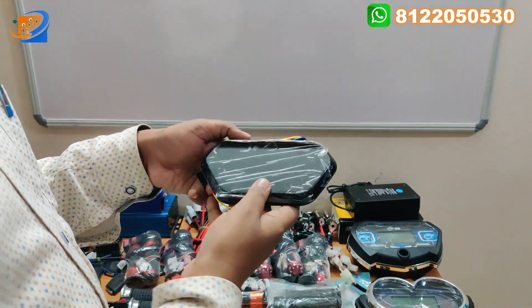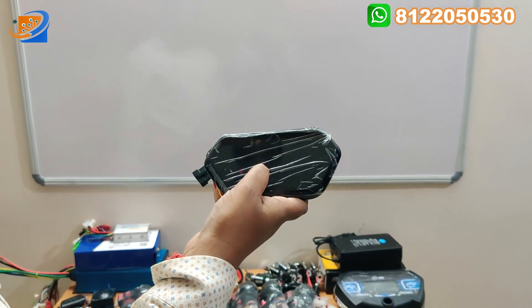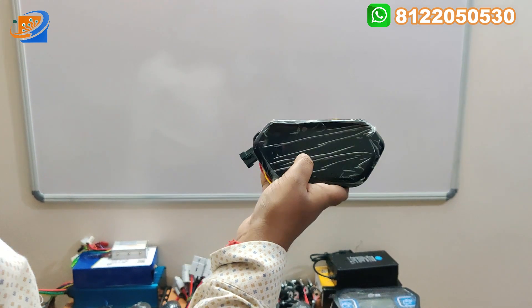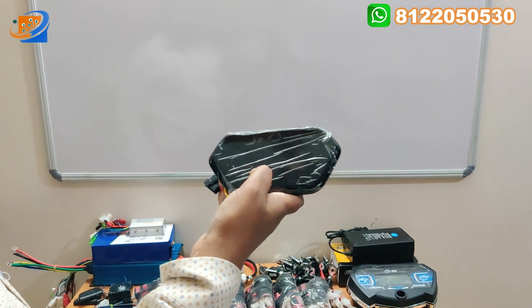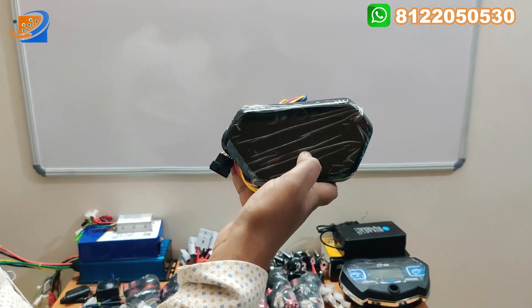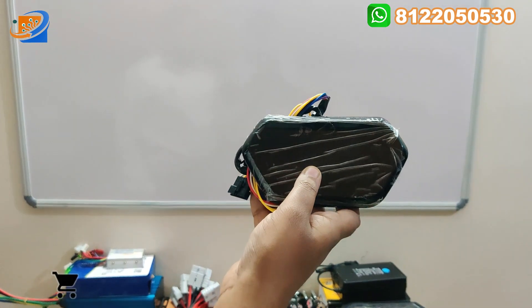The third variant is the compact digital speedometer — the latest one we are featuring. You can see it in our 1500-watt hub motor video. The display is very bright — it's an LED-type display that looks great and is visible from any angle. You can use it in your scooter, Activa, bike, or even cycles. It displays battery percentage and all other information.